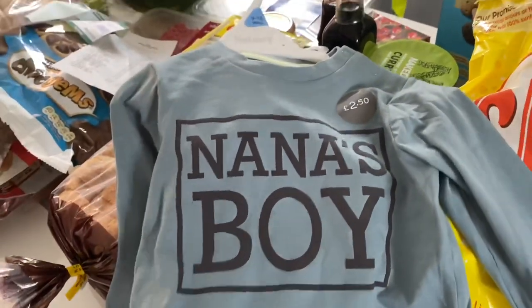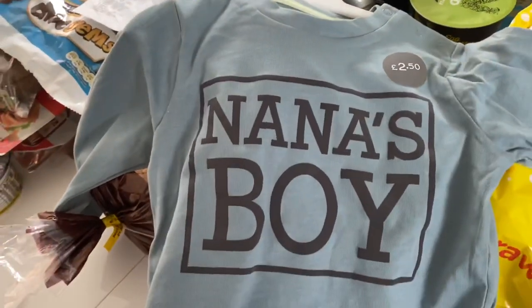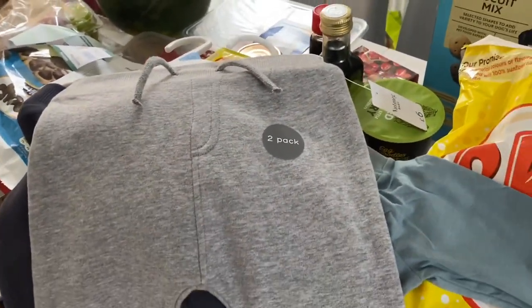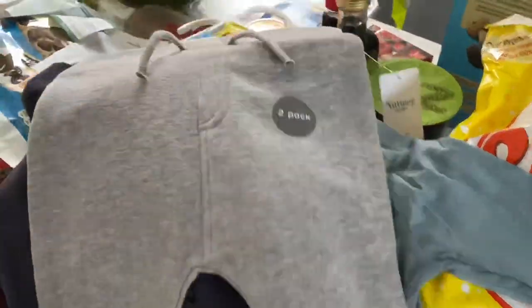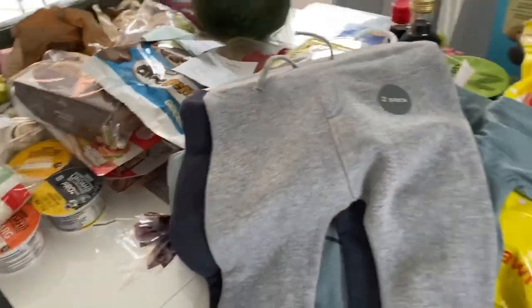I saw they've got some new clothes in for the babies, so this was only two pounds fifty and it says 'Nana's Boy' - so cute. Then I just got a couple of pairs of joggers because the weather's probably going to be turning soon. Again these were only six pounds for two pairs, really lovely comfy elasticated waist with fleecy lining.